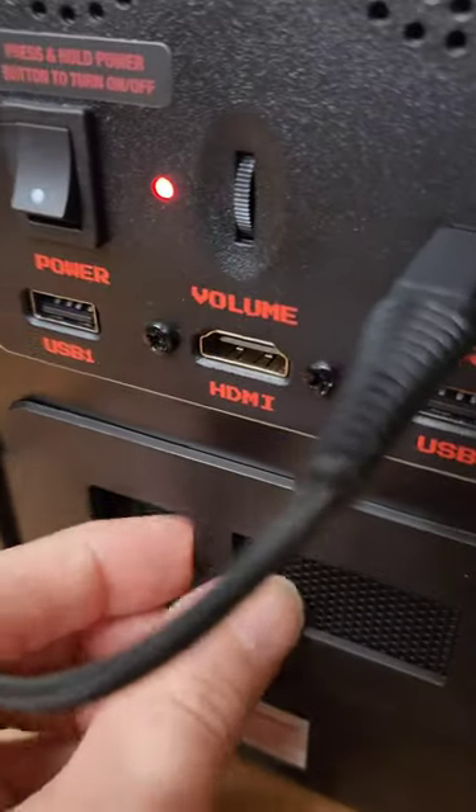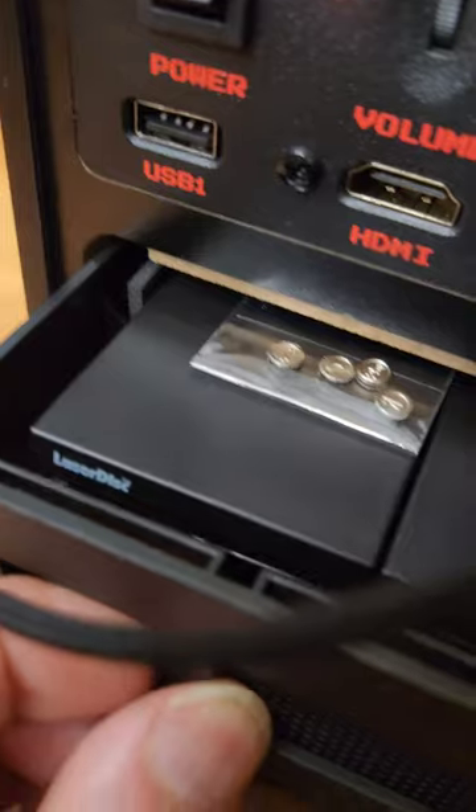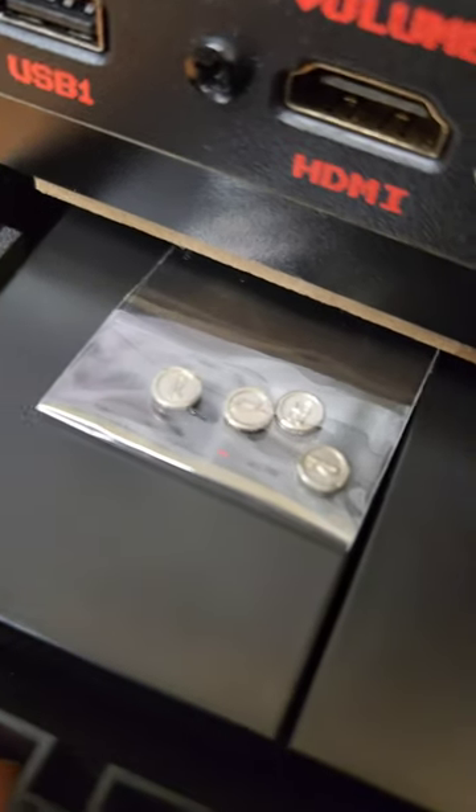And inside, we actually have a mini laser disc player and tokens.